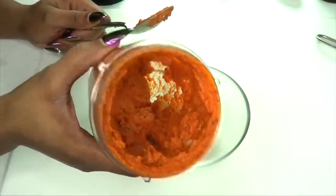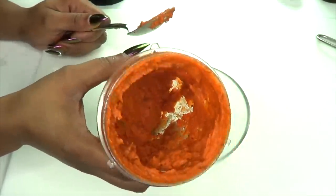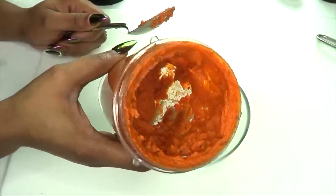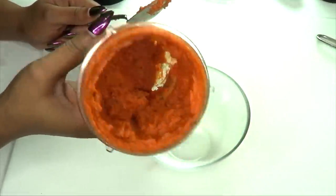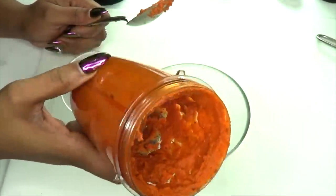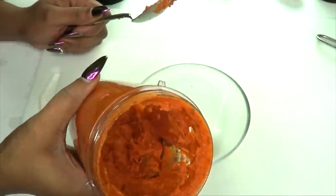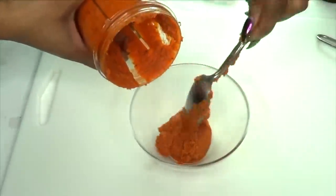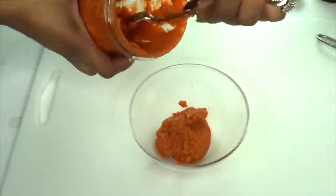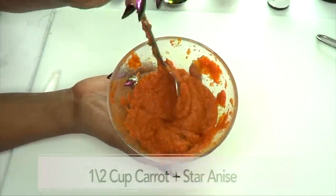This is going to take a little while to blend, especially if you're using a small blender, because the star anise is a little hard. Just be patient. I tend to shake the blender since we don't have a lot in it, just to make sure it's distributed and blended properly.